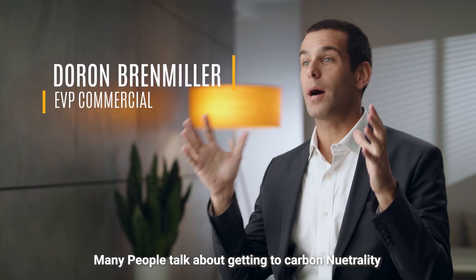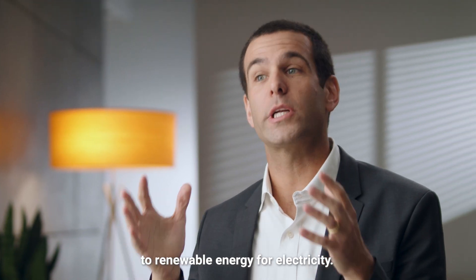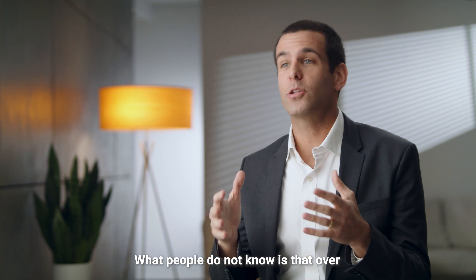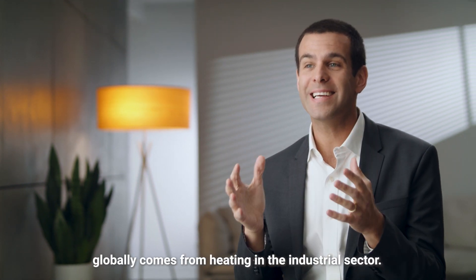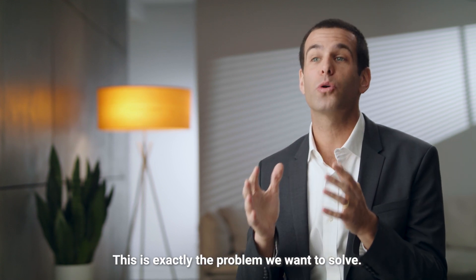Many people talk about getting to carbon neutrality, and most of the attention goes to electricity, to renewable energy for electricity. What people do not know is that over a third of the emissions globally comes from heating and the industrial sector. This is exactly the problem we want to solve.